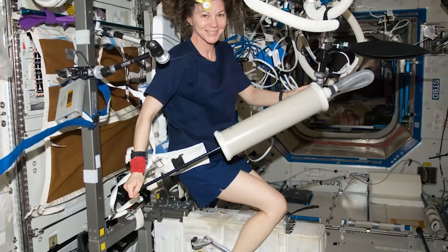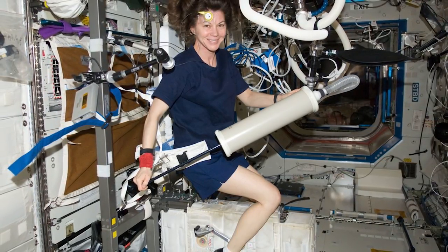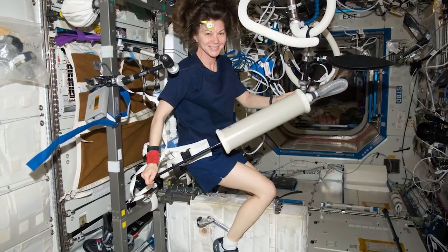So we will spend two to two and a half hours every single day on orbit, either on our exercise bicycle, on our treadmill, or using that weightlifting machine, the ARED, every day.